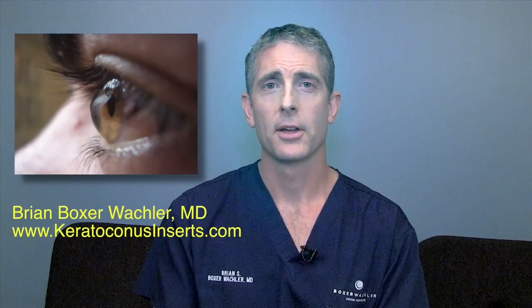People often wonder: am I going to need a cornea transplant one day after I'm diagnosed with keratoconus? The good news is, since we've been doing Intacs and Holcomb C3R and some other procedures for patients, it's very rare for someone to need a cornea transplant.